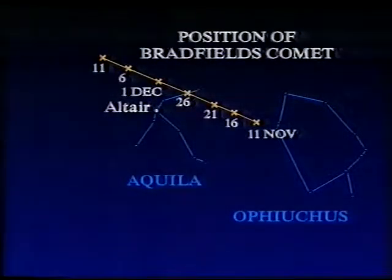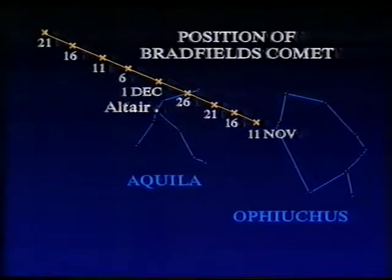It's been tracking up past the bright star Altair in Aquila, and it's going to go on in that direction. It won't, I'm afraid, get any brighter, but it's worth looking at. After all, it is the brightest comet that we've had for some time, and it's quite a good subject for photography.